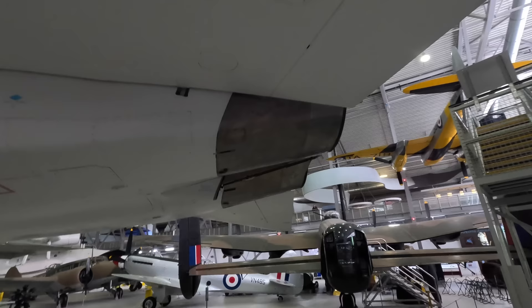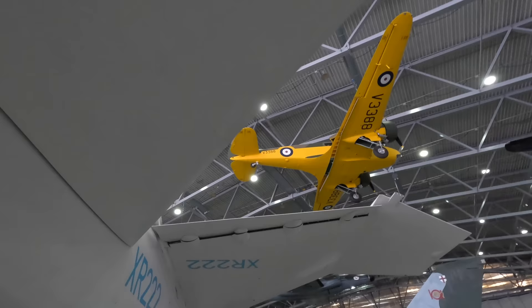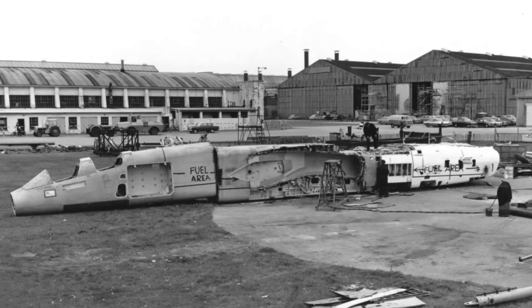The hinged panel between the exhaust is where the braking parachute is located. You'll notice the XR222 registration — this was the fourth prototype and one of only two intact aircraft remaining. The other one is on display at RAF Museum Cosford. After the program was cancelled, they were all meant to be destroyed, although fortunately these were somehow kept.